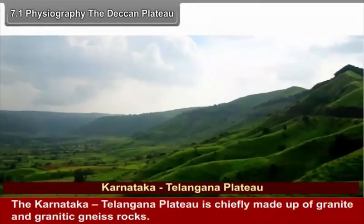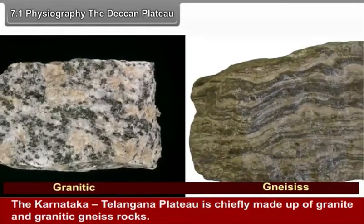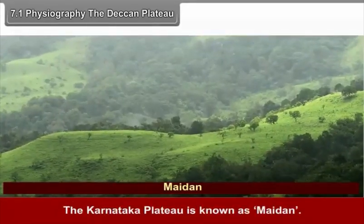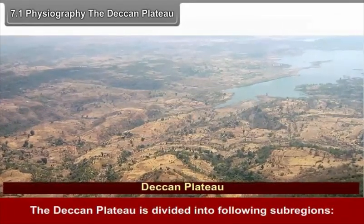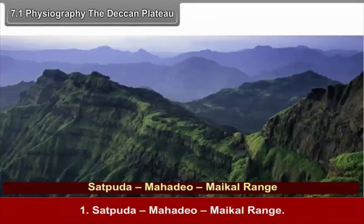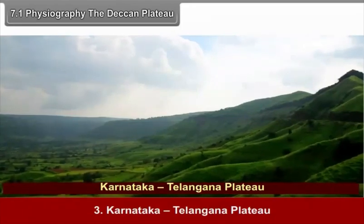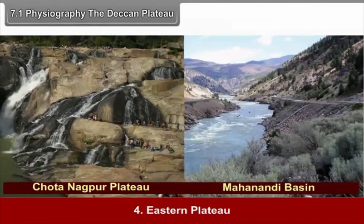The Karnataka-Telangana Plateau is chiefly made up of granite and granitic rocks. The Karnataka Plateau is known as Maidan. The Deccan Plateau is divided into the following sub-regions: 1. Satpura-Mahadev-Maikal Range, 2. Maharashtra Plateau, 3. Karnataka-Telangana Plateau, and 4. Eastern Plateaus.